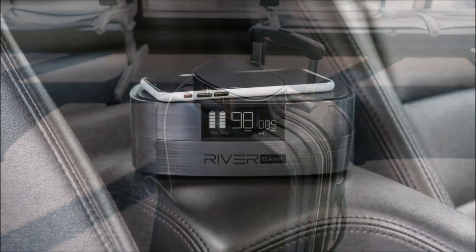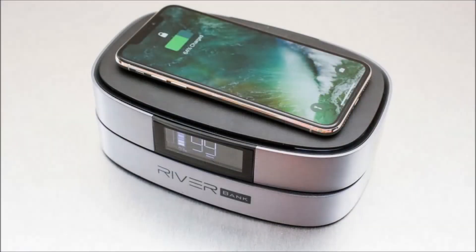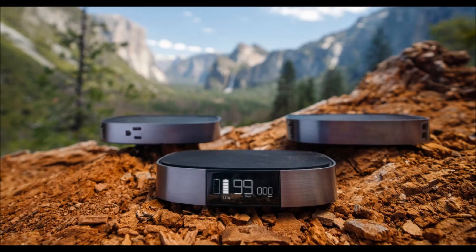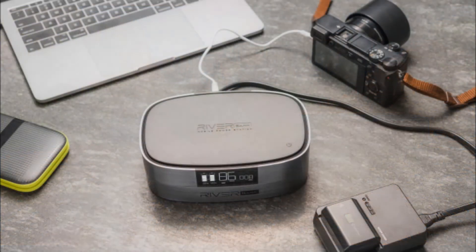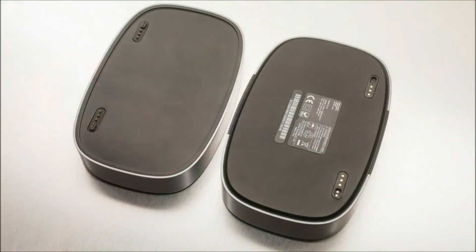Also, it's not cheap. You can pre-order the River Bank for $199 through Indiegogo. The car module costs an additional $99, or $149 for the AC module.